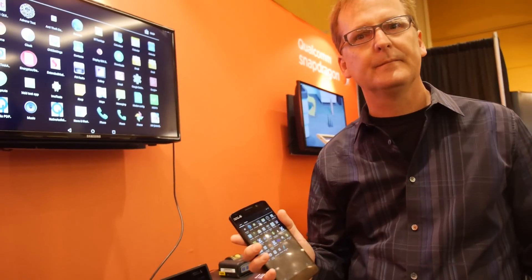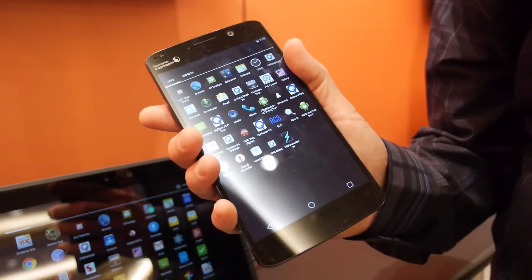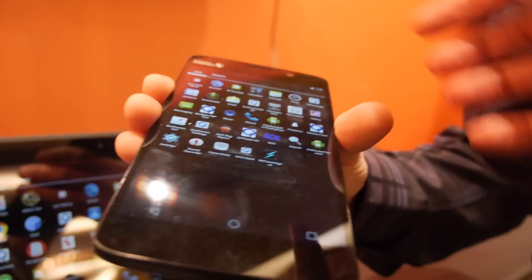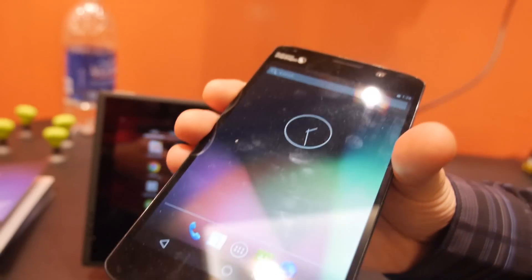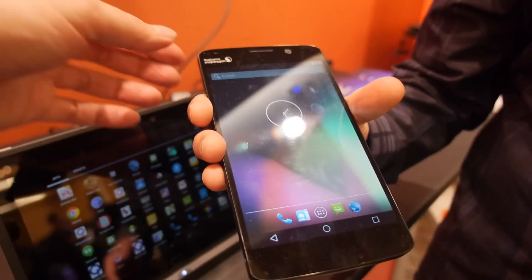We're here at the Qualcomm booth with Rick Schwartz, a senior product manager. This is the first public display of the Snapdragon 810 smartphone. It has a 6-inch OLED display, a 2K panel, and an 8-core 64-bit processor.